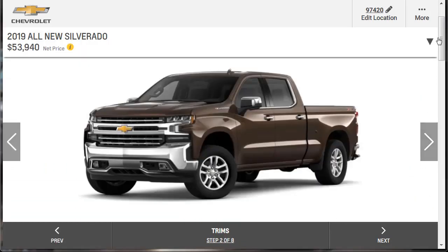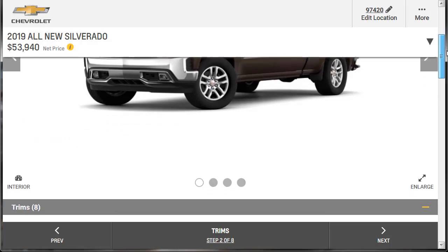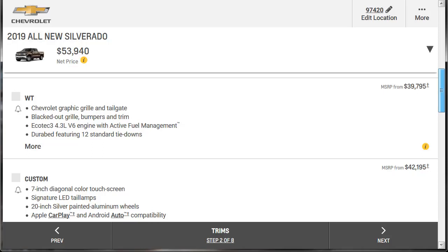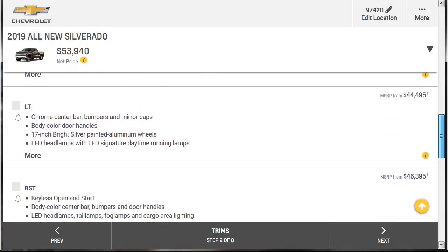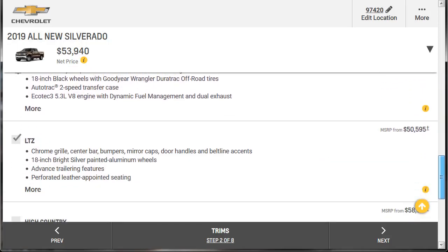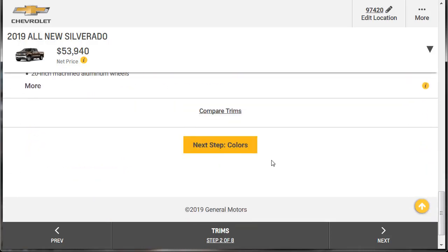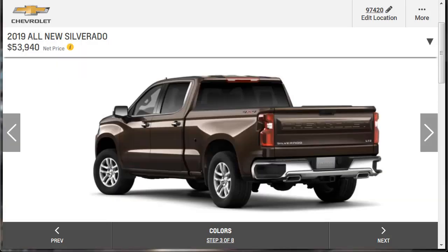Moving on to trim selection — step two. We obviously don't want the Work Truck. We're picking our LTZ, and there it is already selected. That gives us all those options we already learned about. Let's move on to colors.